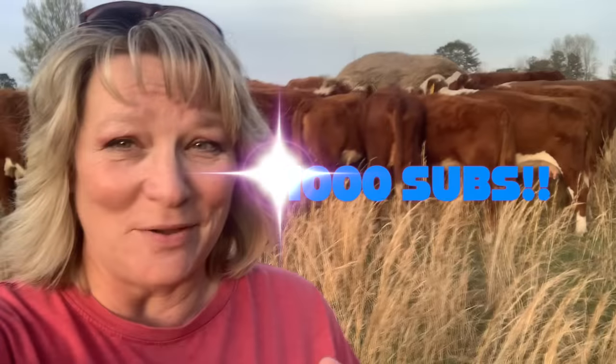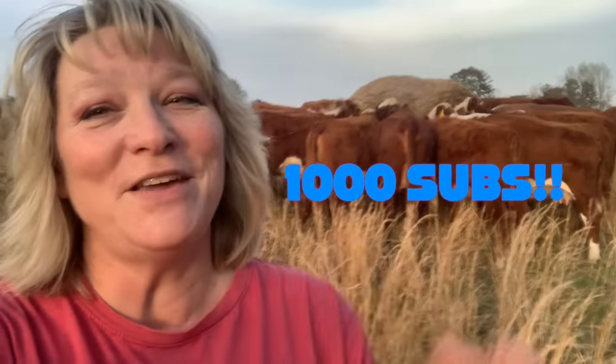Hi, it's LaDonna. Welcome back to Double L Cattle Farming. Y'all, we finally did it — we hit the thousand subs! Woo-hoo! Thank you guys so much. Couldn't have done it without you for sure. We're so grateful that everyone is watching our channel and enjoying it. We've heard from people all over the world. It still blows my mind, but thank y'all.